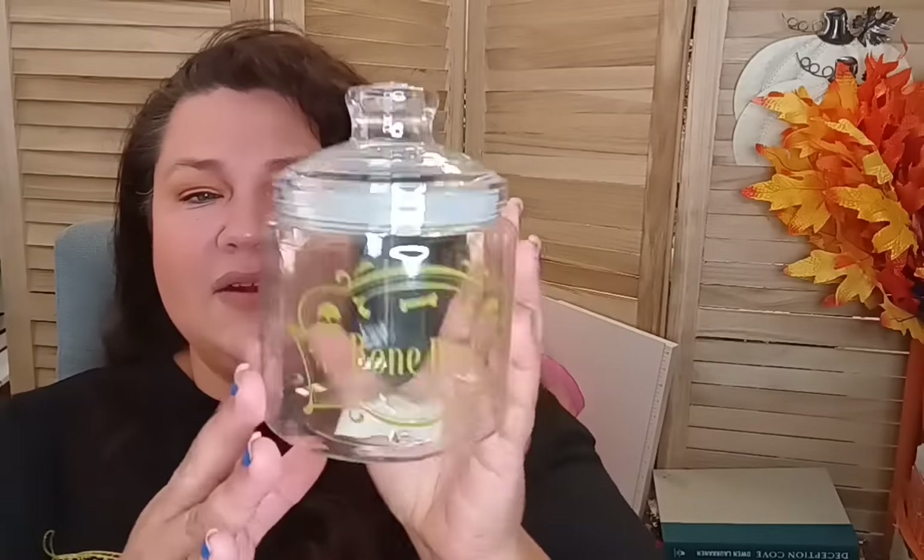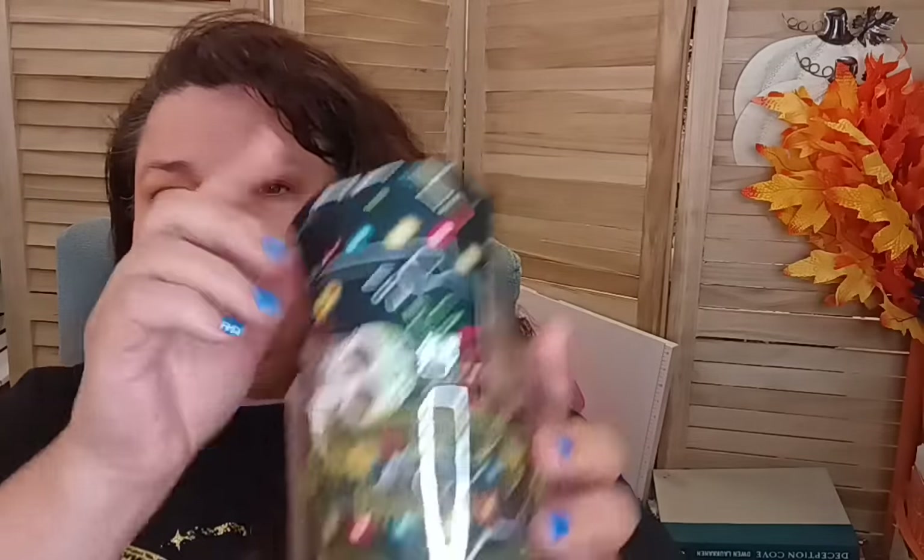The next Halloween item was a plastic container that says 'Bone Dust' — they had different variations. Since I have kids, I need things that are plastic and kid-friendly. I thought it was really cool and it'll make a great candy jar holder for my craft room. I'll probably have some candies in it by the next video.